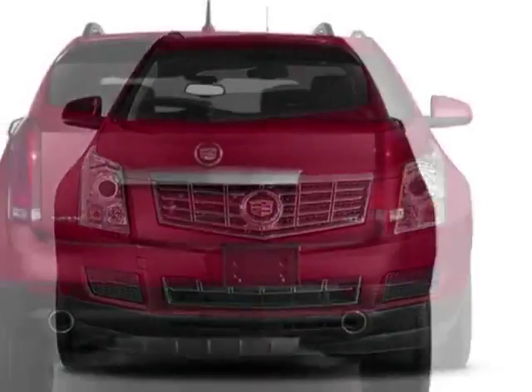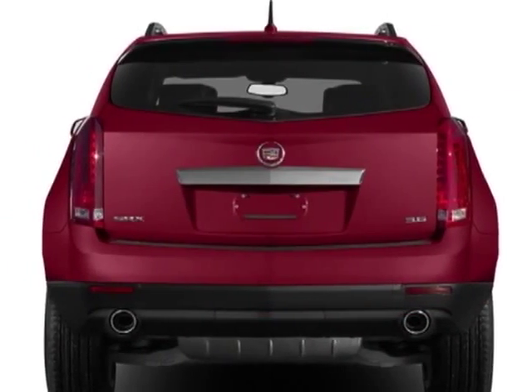This SRX boasts a 3.6 liter engine and has a 6-speed automatic transmission.